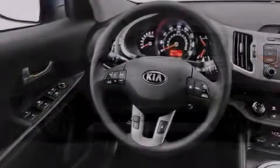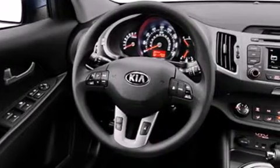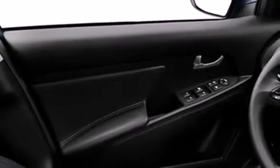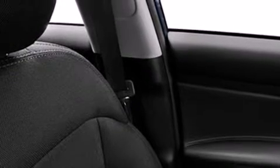All of the following features are included: Kia Uvo E-Services, roof rails, cruise control, a CD player, front side impact airbags, air conditioning, a split folding rear seat, a rear window defroster, heated side view mirrors, and a rear view camera.